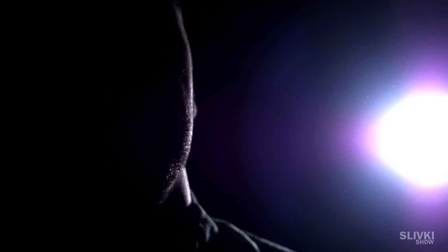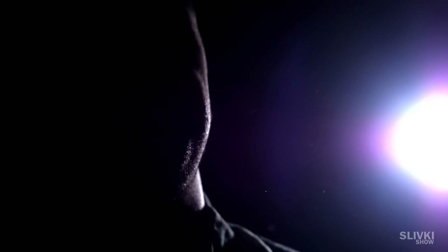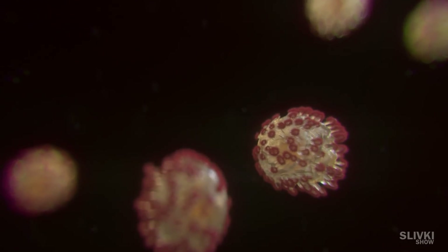After all, the droplets carrying the virus are so small that the mask certainly will not stop them. See what happens when a person sneezes — it still hangs in the air for a long time.